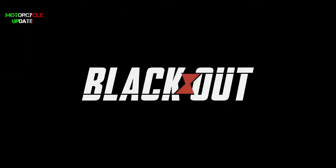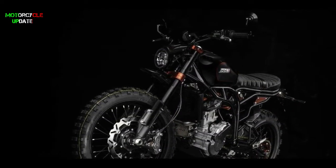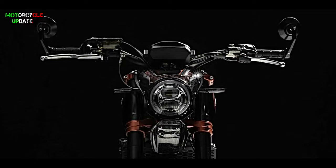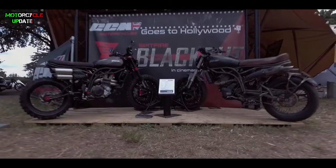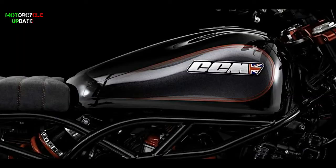British motorcycle brand CCM has revealed the new CCM Speedfire Blackout model to celebrate the Speedfire's starring role in Marvel's Black Widow movie. The movie starring Scarlett Johansson was supposed to have been released in May but was postponed till 6 November due to the pandemic. CCM prepared six custom machines for the movie.